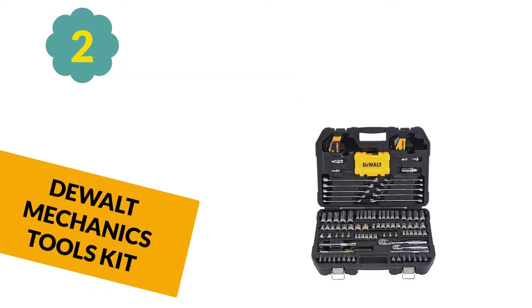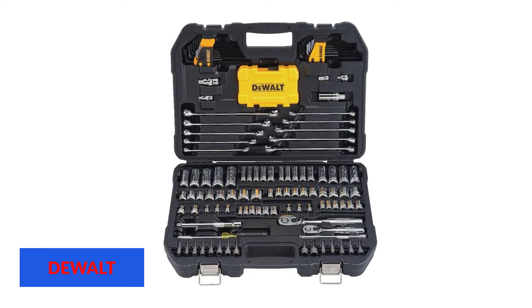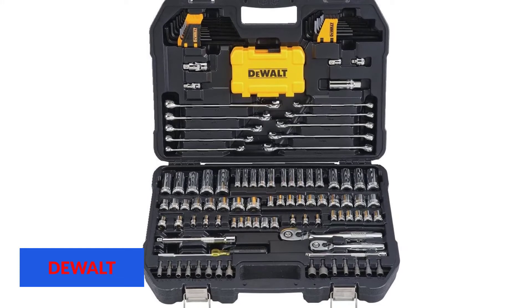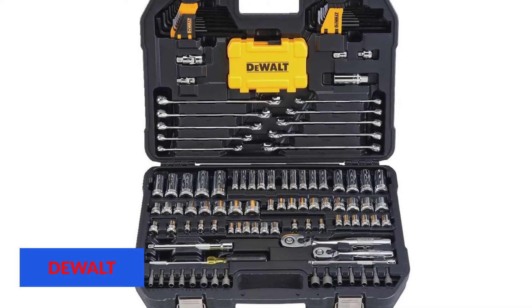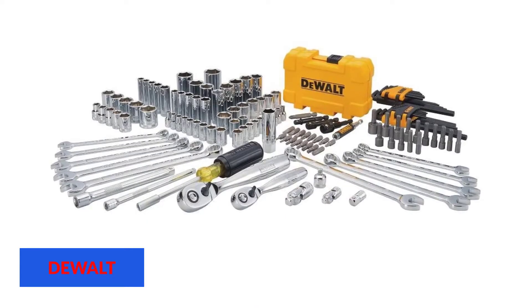At number 2: Dualt Mechanics Tools Kit. Dualt has become better known for its versatile lines of power tools. Even so, they continue to remain a visible part of the hand tool market, thanks to the widespread availability and affordability of their tools. Within its broad catalogue of available hand tools, Dualt's ratchets, wrenches, hex keys, and mechanics toolsets are among their best-reviewed products.